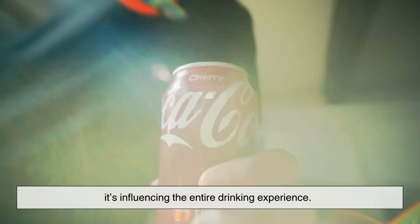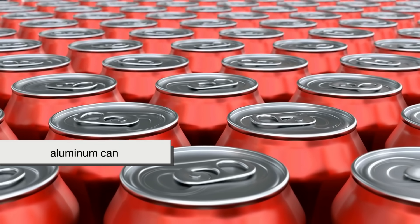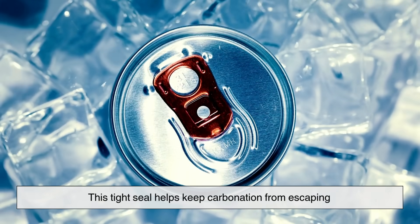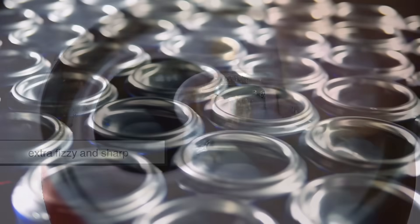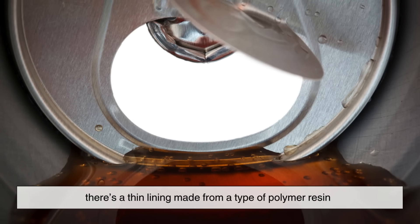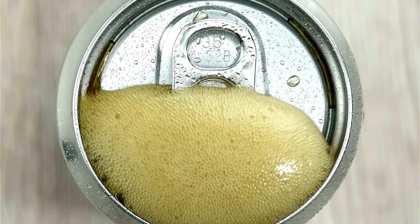Let's start with the classic aluminum can. A standard soda can is lightweight, portable, and sealed extremely tightly. This tight seal helps keep carbonation from escaping, which is one reason soda from a can often feels extra fizzy and sharp when you first pop it open. But the can isn't just plain aluminum — inside every can there's a thin lining made from a type of polymer resin. This lining prevents the soda from reacting with the metal, which could otherwise change the flavor. Without that lining, your cola might taste like aluminum foil.